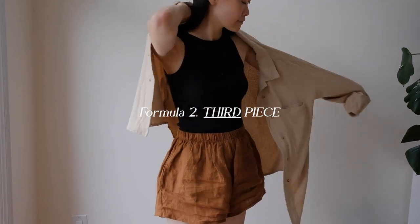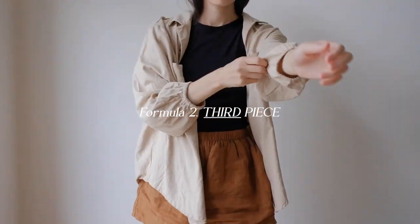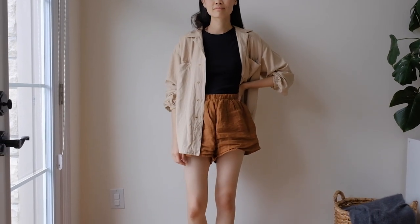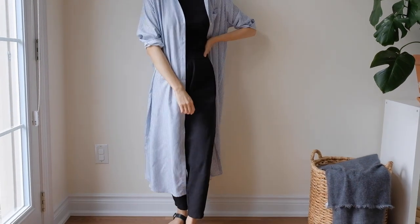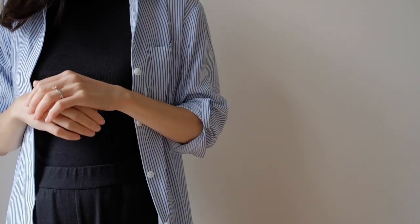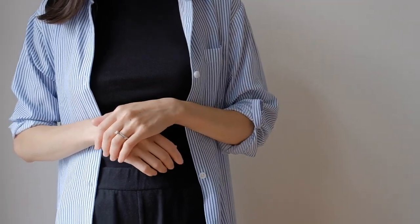This next formula is all about the third piece. What I like to do is pick a top and a bottom, and then layer on a jacket, a cardigan, or a sweater of some sort that adds a little bit of structure to the outfit. Some options for the added third piece are oversized shirts, cardigans, jackets, and blazers. I really like this formula because of the layering factor — I love a good layer because it adds so much texture and dimension to an outfit.